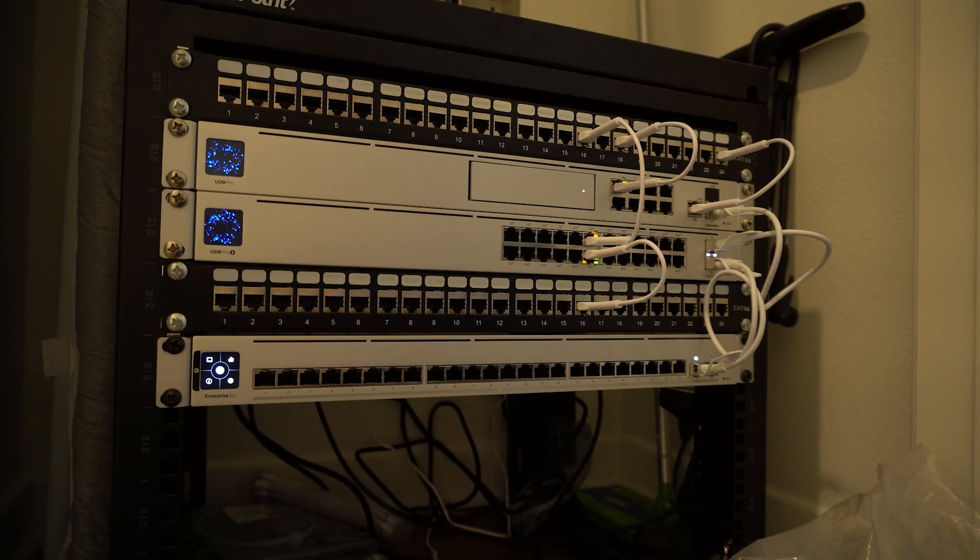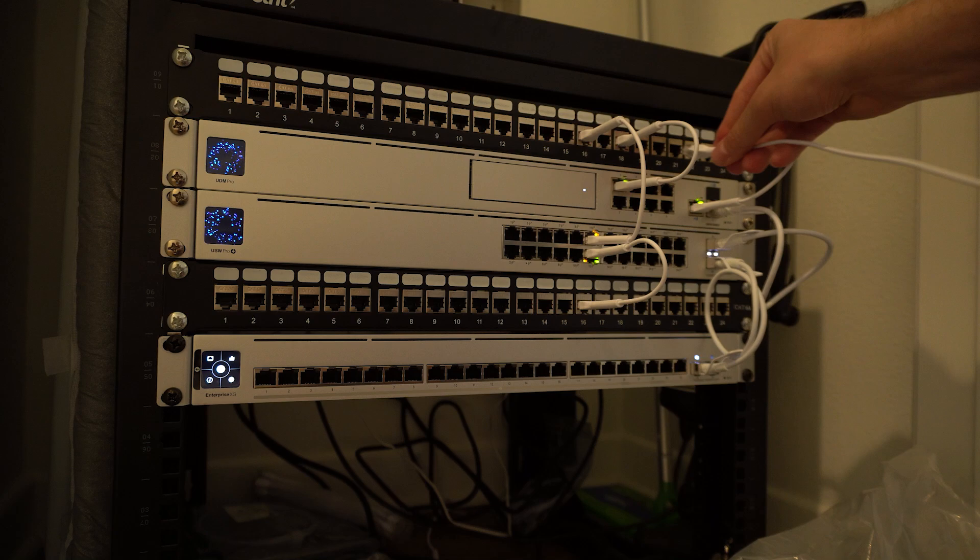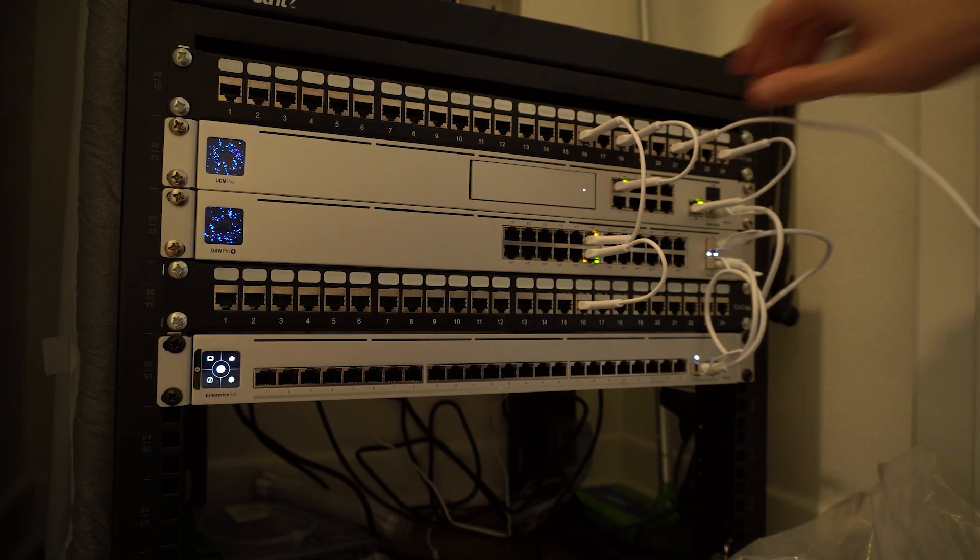After enabling Jumbo Packets I was able to get 9.6 gigabits per second — a really solid result, much better than I expected. I'm basically getting full 10gbit over Cat5e. The 10gbit switch will now find a home in my network rack and then we'll run the test again through the apartment wiring.